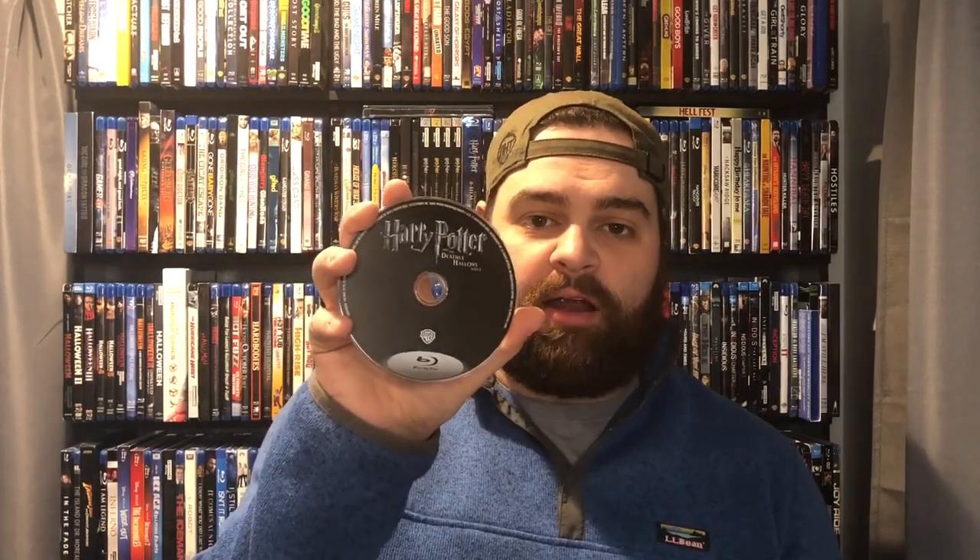The first movie I have is Harry Potter and the Deathly Hallows Part 1. This is one I already have on Blu-ray, so that's a duplicate for me. Number two, I've got Jason Statham — I've got Crank. I actually might not have this on Blu-ray; it might be in a multi-pack, but I don't think I own it on Blu-ray. That's actually a really fun movie, so that's a cool one.